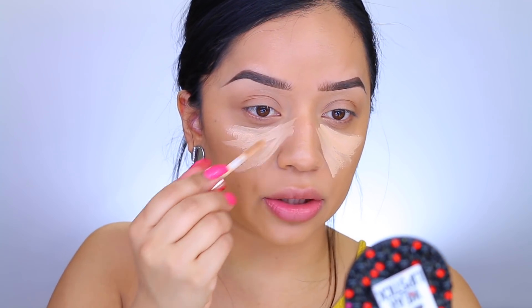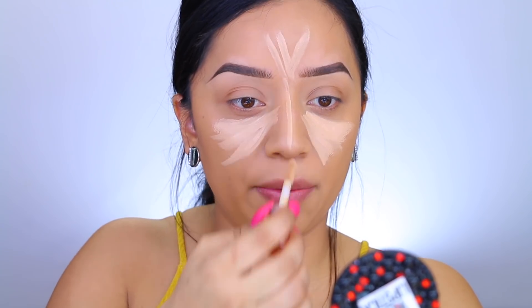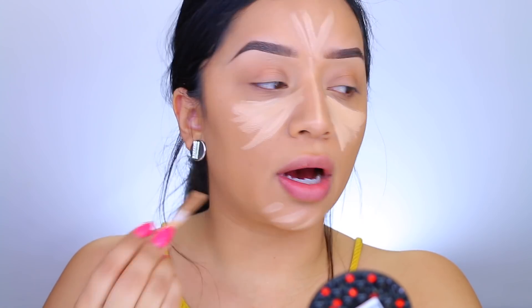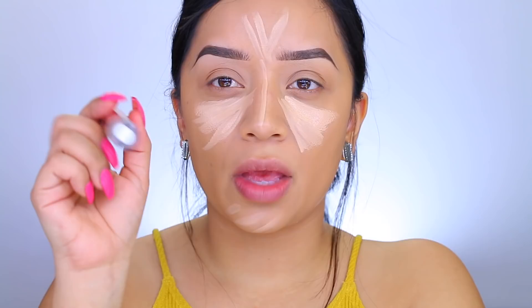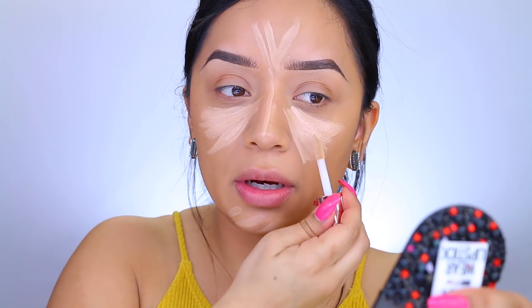One thing I immediately noticed that I really like is the doe foot applicator. I feel like this big doe foot applicator became really popular since the Tarte Shape Tape, which is my gem — I love that concealer. A lot of people are comparing this to the Tarte Shape Tape and I'm really interested to see if it holds up to the hype, because this one is only seven dollars compared to Tarte's $25.